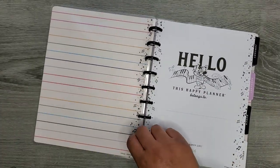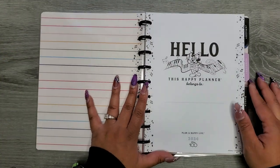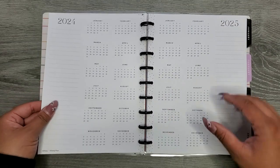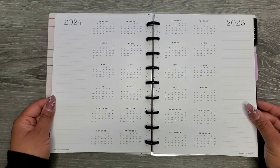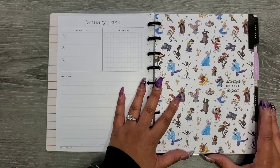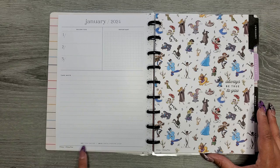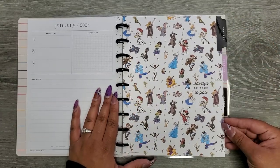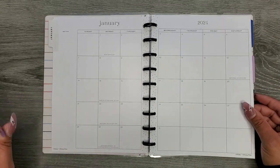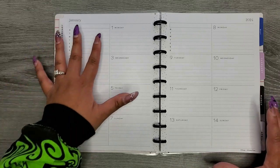I needed it — it was one of those things where I had to have it. The inside has little music notes which is really cute, and of course it says 'plan a happy life.' Inside is your opener/intro page, then your years at a glance for 2024 and even 2025, which is kind of scary to see. The simple layout has the dashboard page with a spot for priorities, important, take note, and holidays at the bottom.